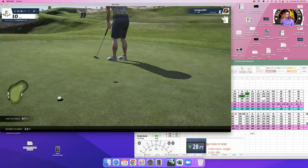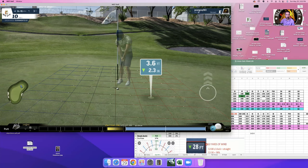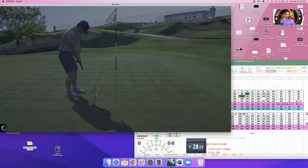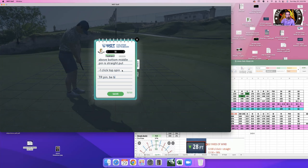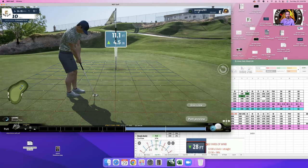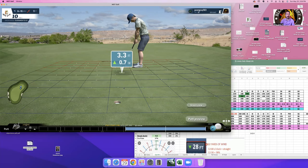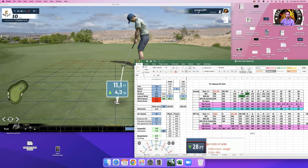Left pin high is not so great. For the top right pin, you want to be bottom left. When putting and wanting to be exact, look at your elevation — I'm starting at down seven at my ball and going up 4.3, so do the difference. That gives you your true elevation, around 3.6, and you need to factor that into your calculations.